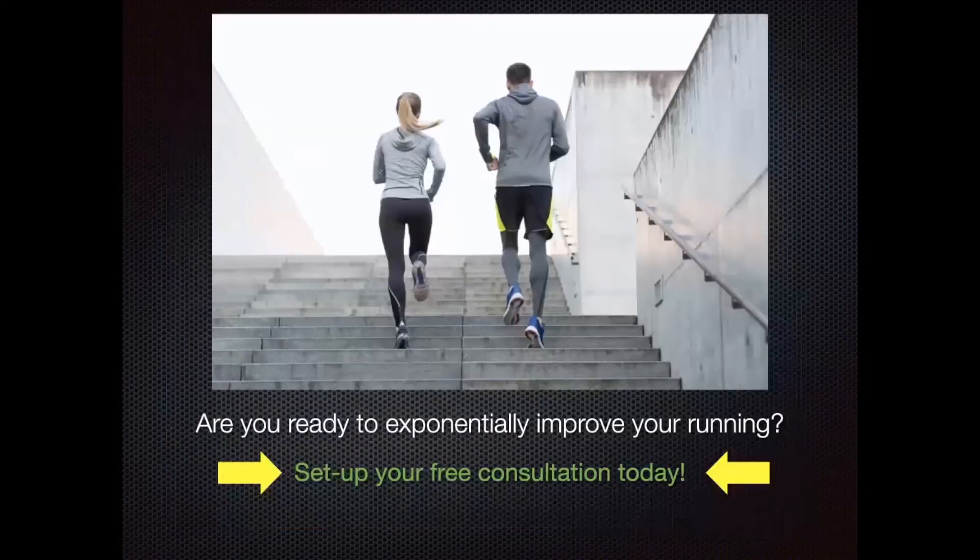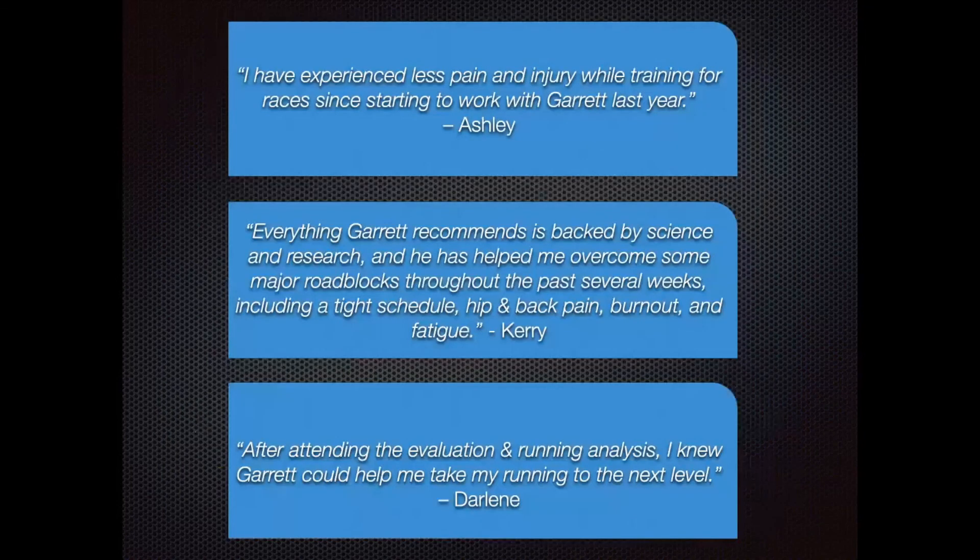If you are ready to exponentially improve your running, click the link provided and set up your free consultation. Let's find a time to talk more about you, to see if you're a fit for the Healthy Running Program, and to be the best runner possible in the months and years to come. Thank you.